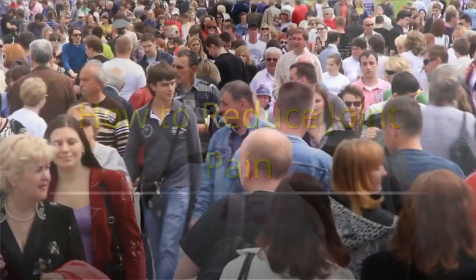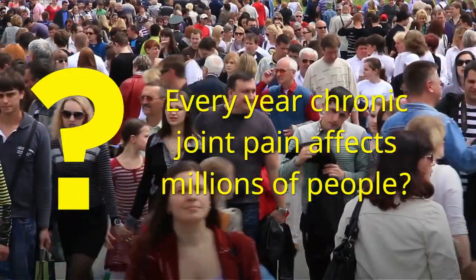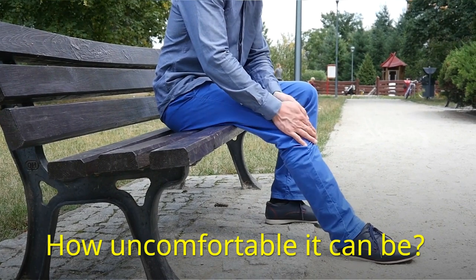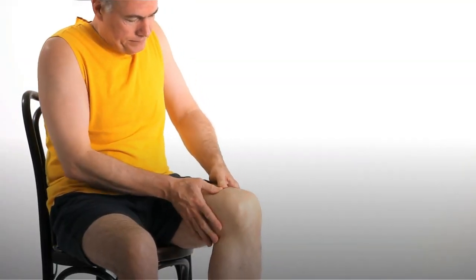How to reduce joint pain. Did you know that every year chronic joint pain affects millions of people across the world? If you are one of them, you know how uncomfortable it can be. Joint pain can be very challenging when doing everyday activities.